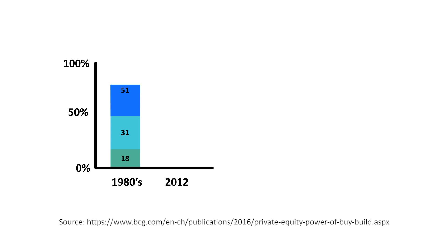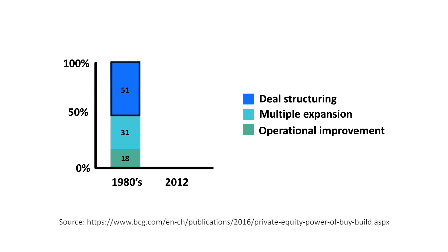In the 1980s, back in the days of Barbarians at the Gate, more than half of value creation in private equity was done through deal structuring. By 2012, between 87 and 88% of value creation in private equity was created through operational improvement and multiple expansion.